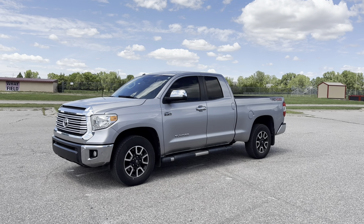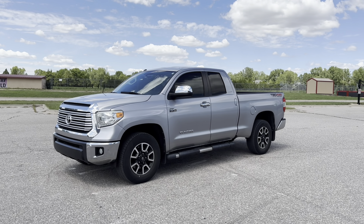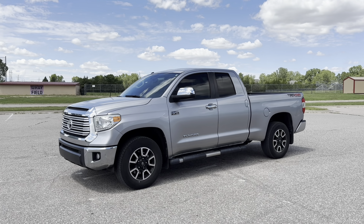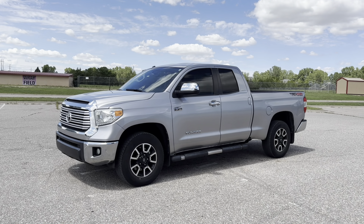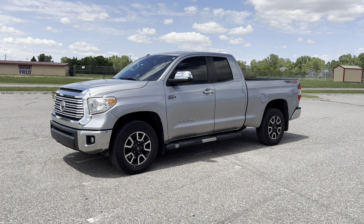Hello everyone and welcome to the video. For today's video it'll be the 10-year review on our 2014 Toyota Tundra. I know it's been quite a while since you guys have seen this truck. I think the last time I showed it was the family fleet update I did last year, but the last time you guys actually saw a real review on it I believe was like in 2018 or something like that.